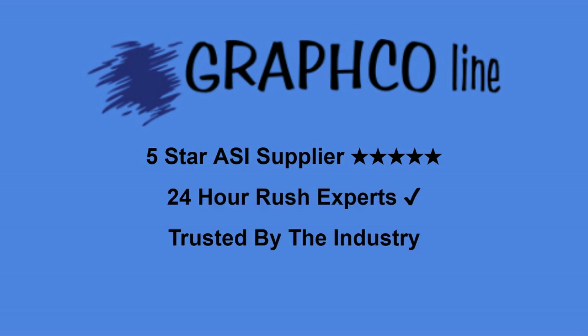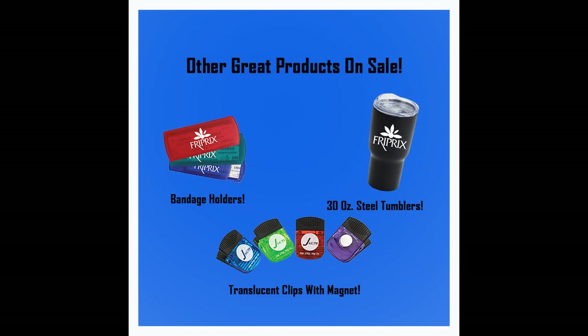Visit GrafcoLine.com or call 866-636-7367 for your pen today.